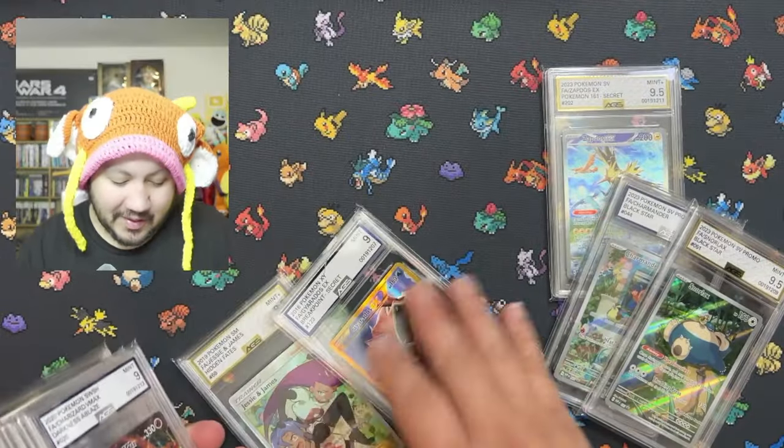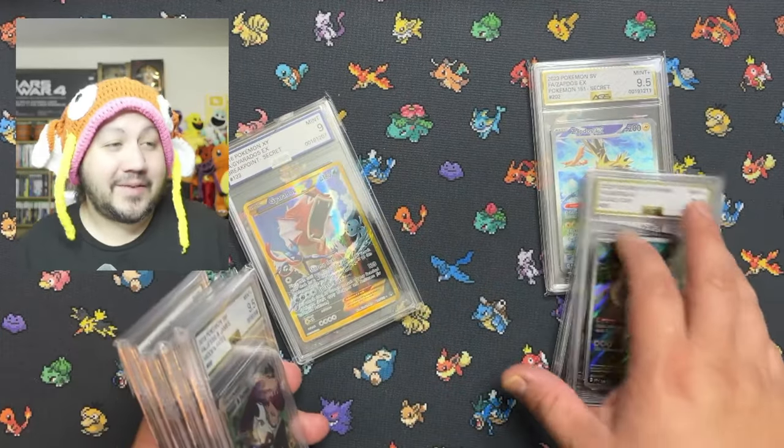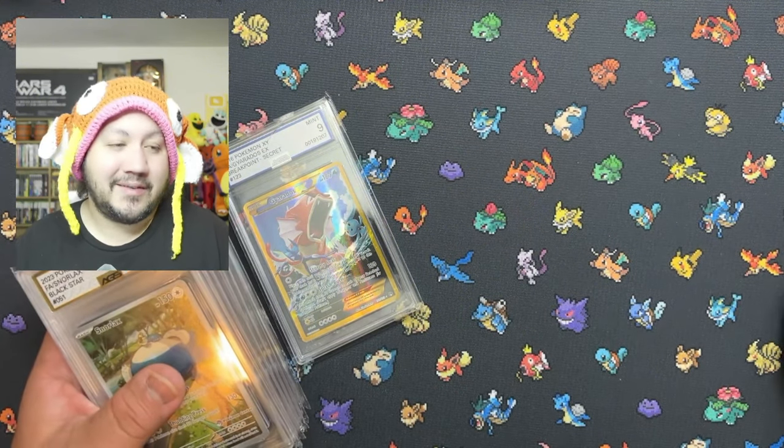Who knows, maybe I'll make more warm memories with cards I pull in the future. Definitely stay tuned, consider subscribing, and see you guys on the next one!